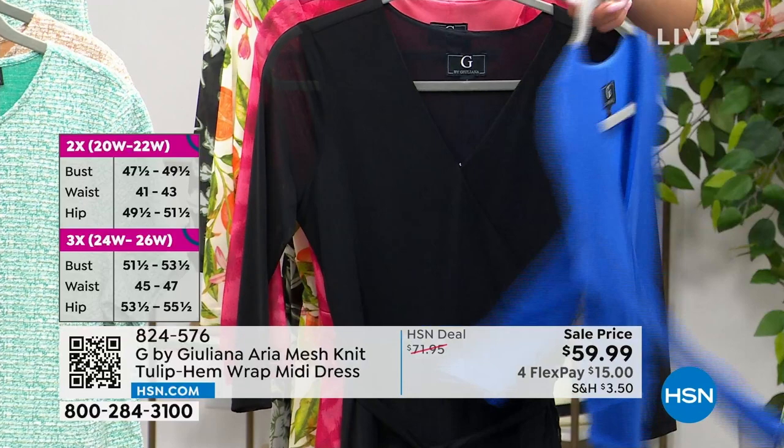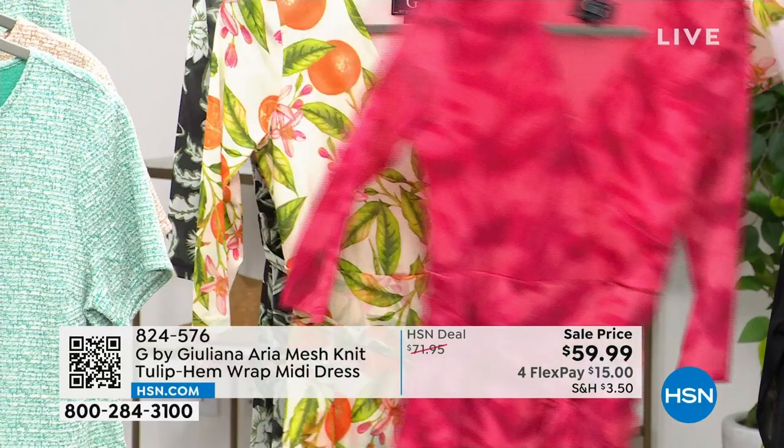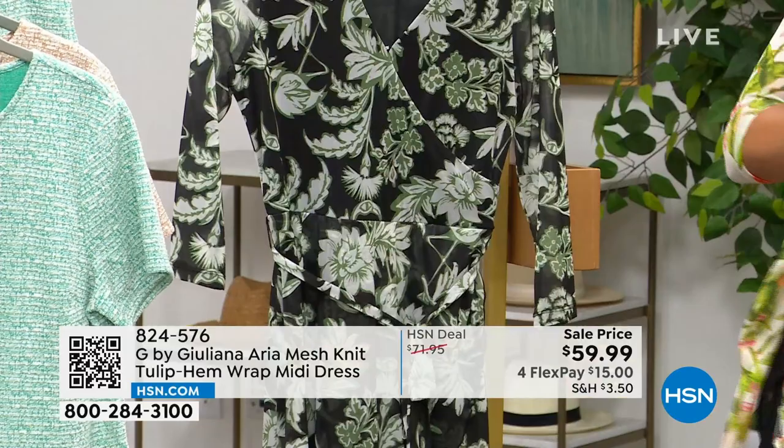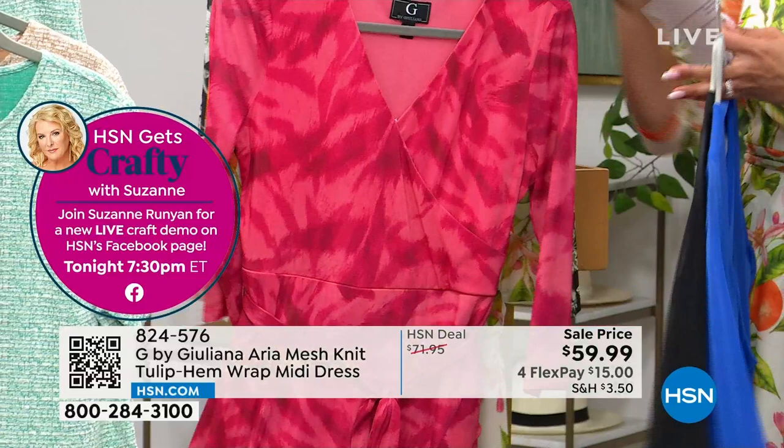Don't forget the dazzling blue — it's gorgeous! Colors available: black, white orange, pink animal, dazzling blue, and black floral, in sizes extra extra small to 3X. The dress is 51 inches in length. Item number 824-576.